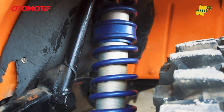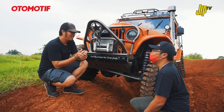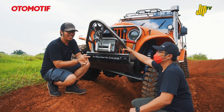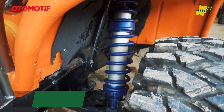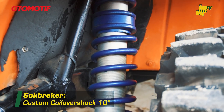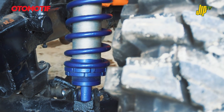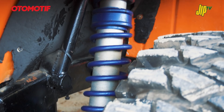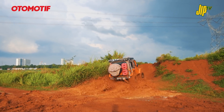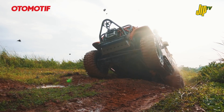Yang unik adalah shock breaker coilovernya, made in Indonesia! Bikinan teman kita Om Juli, pure custom 100% bikin sendiri semua. Pair-nya dipilih sesuai setup dan bobot mobil. Sudah ikut dua atau tiga kali event dan belum pernah rusak.